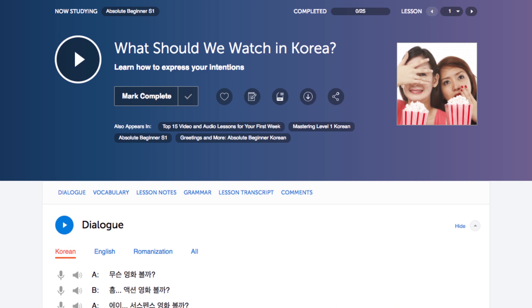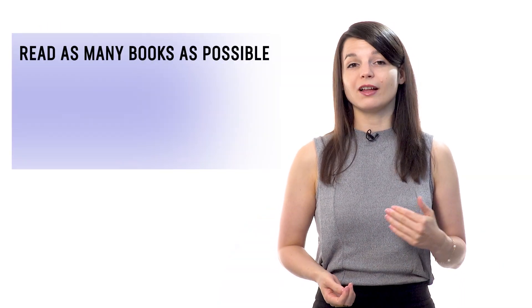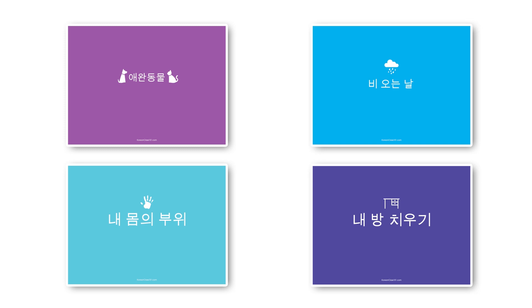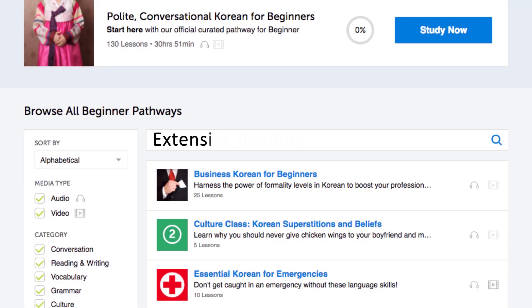Number five: practice with extensive reading books. Extensive reading is a learning tactic where you read as many books as possible at a level that's easy for you, following two rules: skip over words you don't know, and jump to a new book if the current one is boring. The goal is to help you master reading, vocab, and grammar simply by reading a lot without getting stuck on minor words. You can find extensive reading books from absolute beginner level to advanced — these are simple one-line-per-page books with all translations on the lesson page. Simply look for the extensive reading pathways in the lesson library.